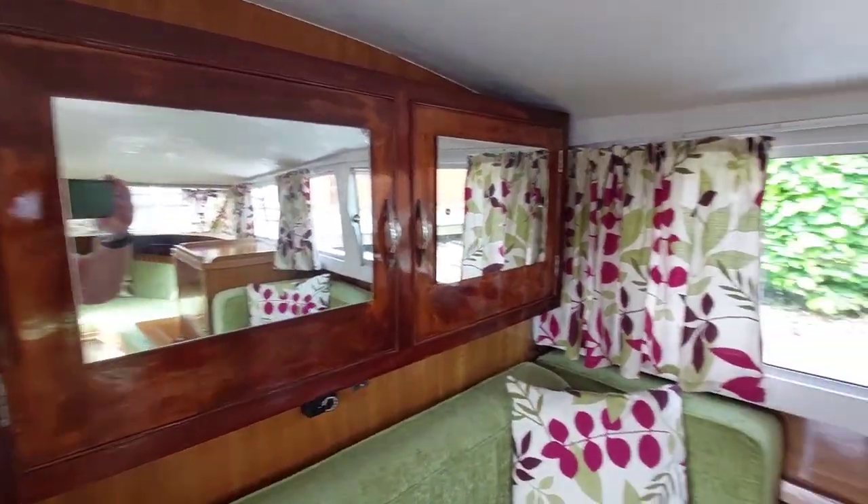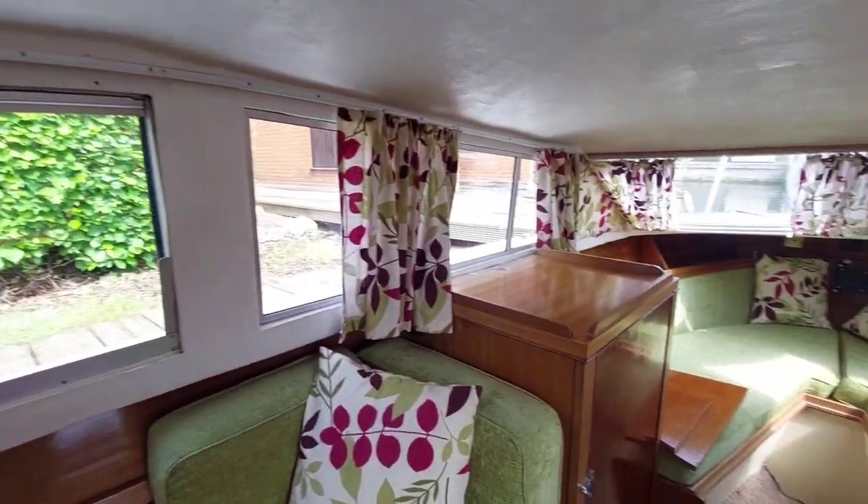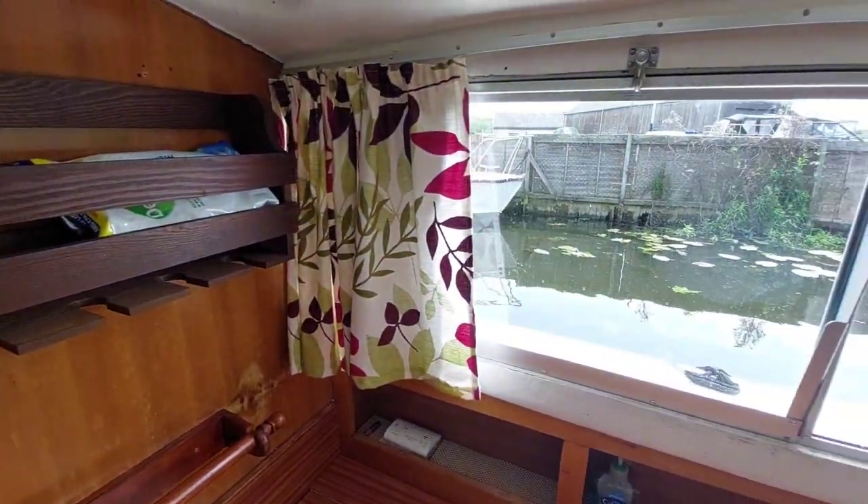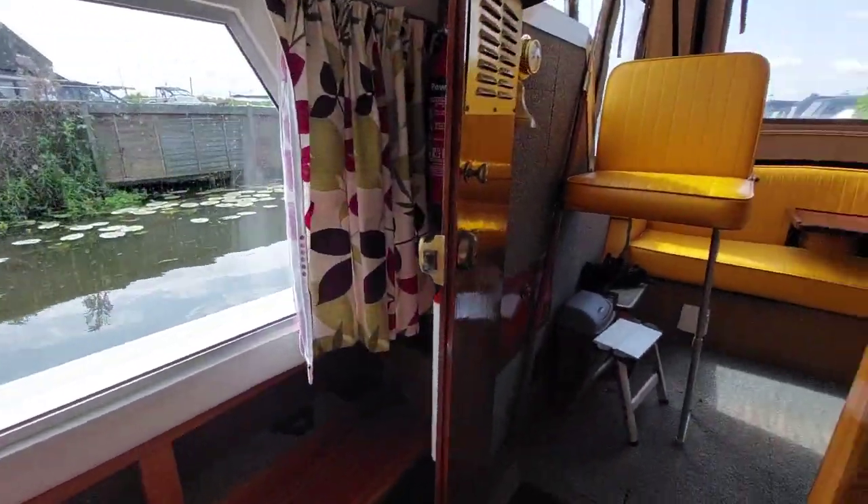Looking around the boat once again — very light, very airy. The upholstery is good and the windows have been refurbished. Quite a pleasant place to be.